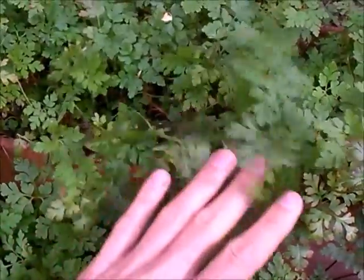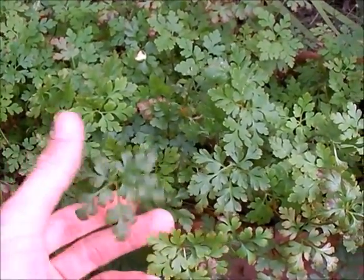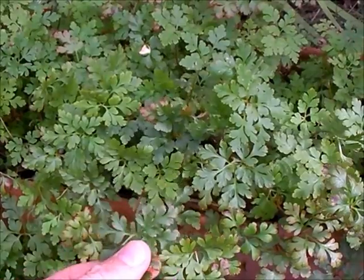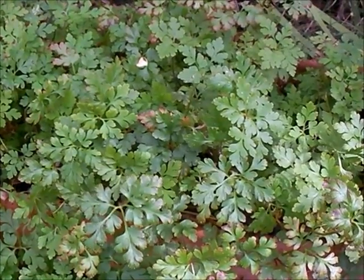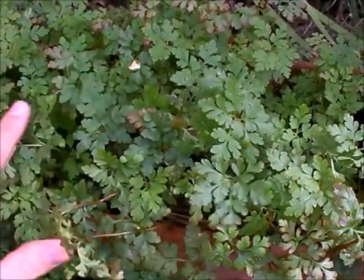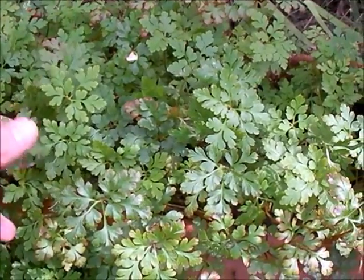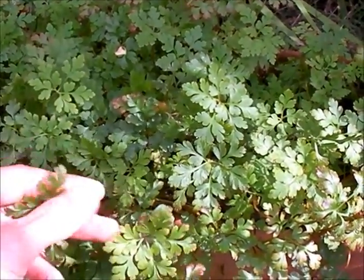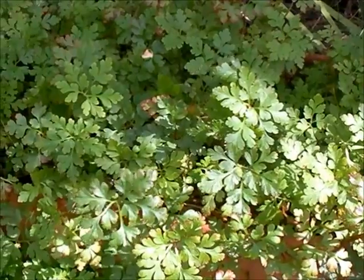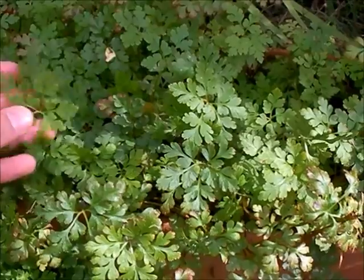Let me show it to you. Here we have it — this fine leaf structure of Herb Robert. It's full of vitamins A, B, and C, and the whole spectrum of minerals including iron, calcium, phosphorus, potassium, manganese, and several others.